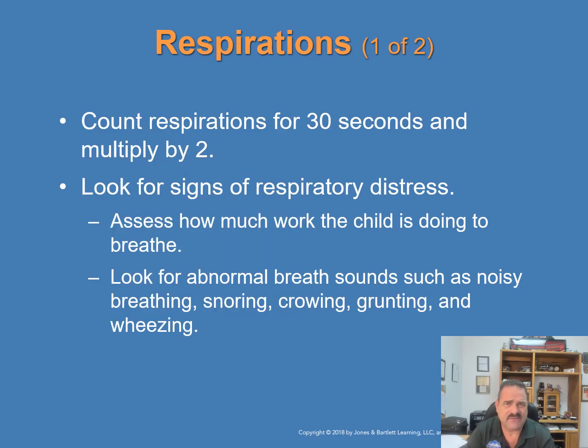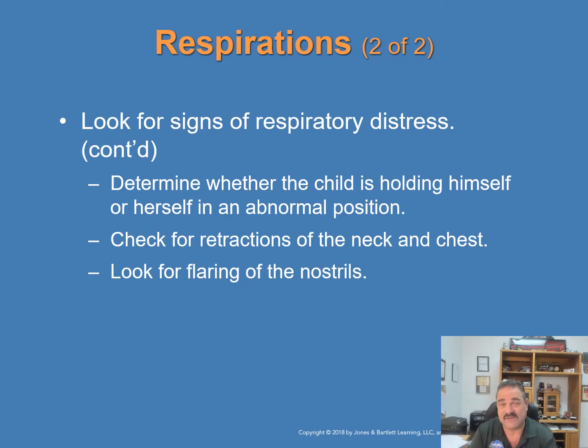To calculate the respiratory rate of a child, count respirations for 30 seconds and multiply by two. Look for signs of respiratory distress — assess how much work the child is doing to breathe. Look for abnormal breath sounds: noisy breathing, snoring, crowing, grunting, and wheezing. Determine whether the child is holding themselves in an abnormal position — are they tripoding, sitting forward, trying to keep their airway open? Check for retractions of the neck and chest muscles and look for flaring of the nostrils.